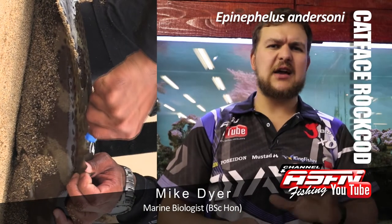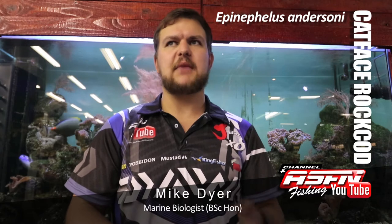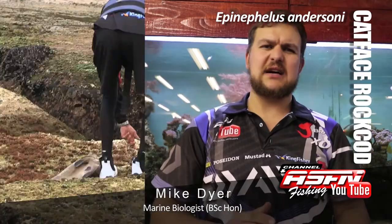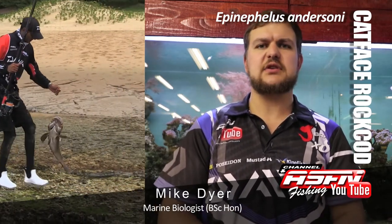The maximum recorded age for cat faces is 11 years, so they are fairly slow-growing fish. The maximum scientifically recorded size is 9.4 kilos, though there is unpublished data of people catching more. Your average fish is about 2 to 3 kilos — that's a decent average cat face.